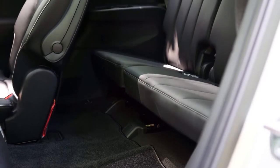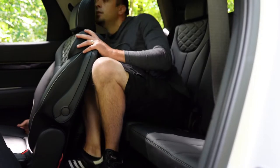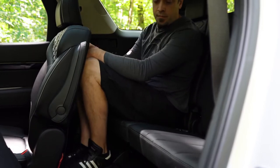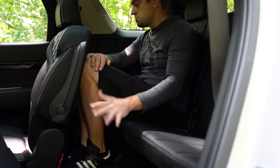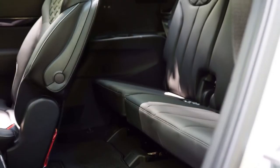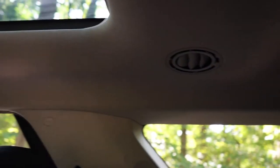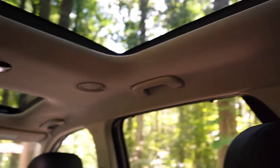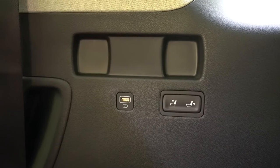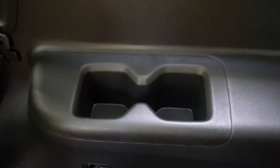Making our way to the third row: legroom comes in at 31.4 inches. On paper that's not a lot, but at an even six feet tall I was able to make it work, especially if you slide the second-row seats up a bit — those passengers have a ton of rear legroom they probably don't need. Rear ventilation comes standard for all rows including the third row, found on the ceiling of the Palisade. Third-row USB charging ports come with the Limited and Calligraphy only.